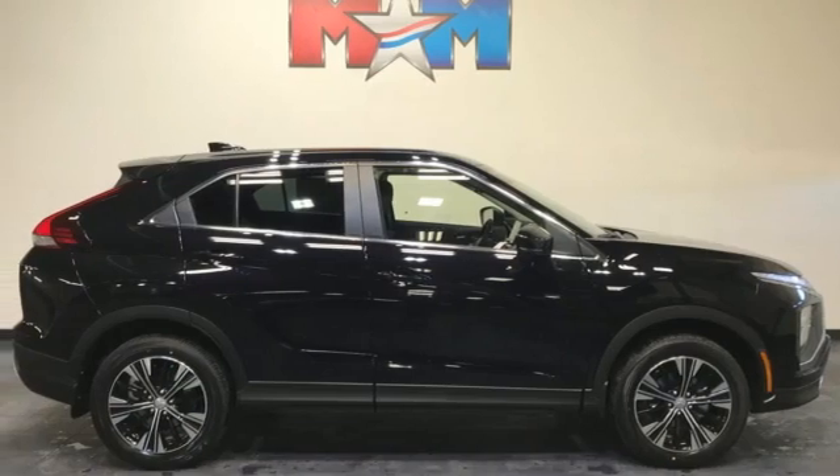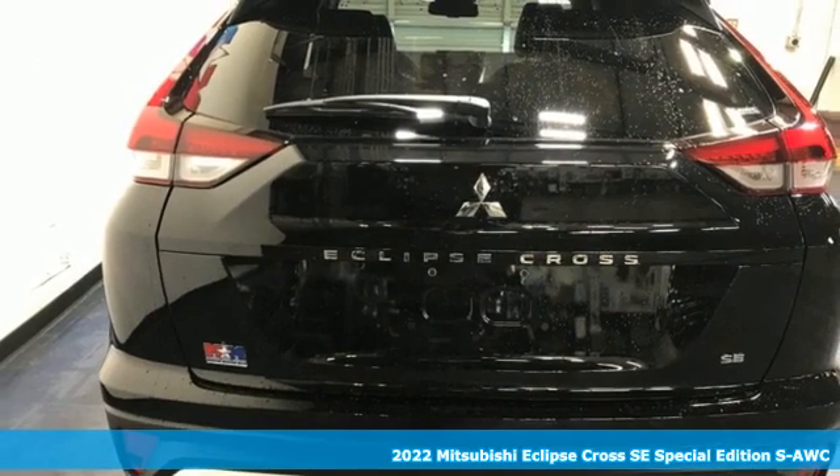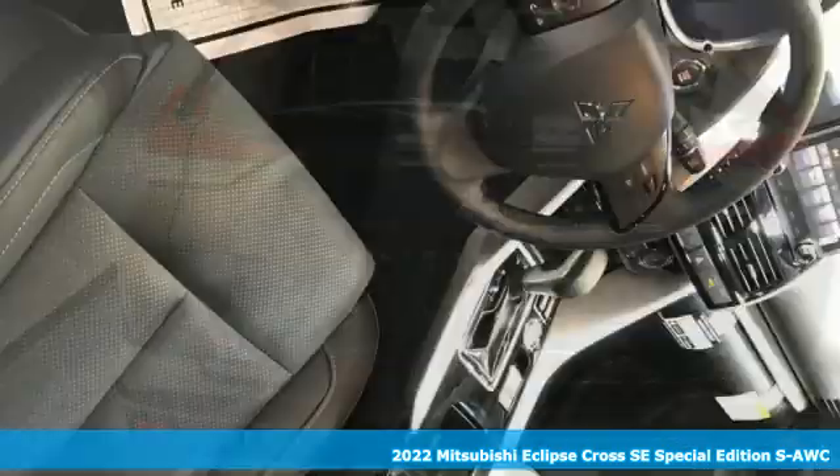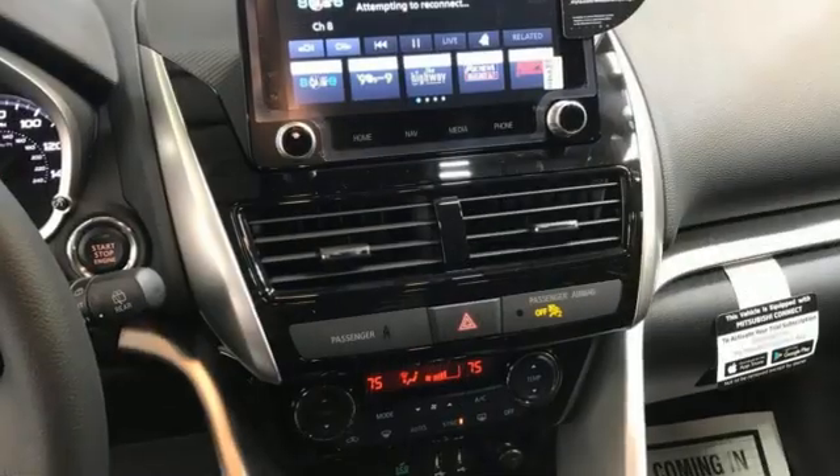Here's a new 2022 Mitsubishi Eclipse Cross. This striking compact crossover is perfect for those who love the look of success. It's equipped for all your driving needs and wants.